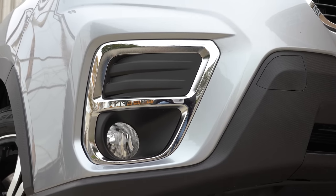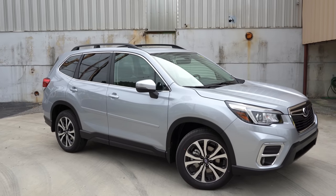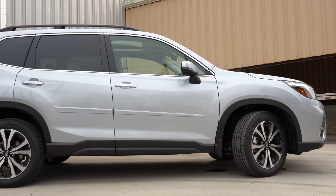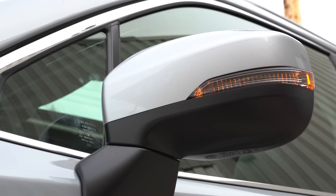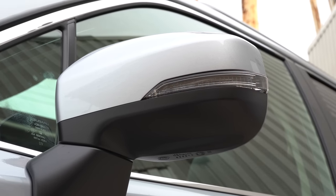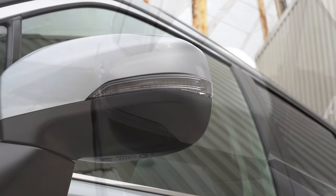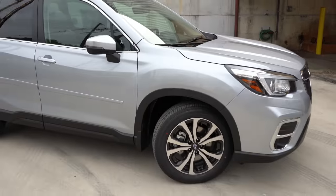LED fog lights are found on the Sport and Touring trim levels and optional on some others. On the side, raised roof rails and rear privacy glass come with the Premium trim level and up. Black side mirrors come on the base; body-colored mirrors on the Premium, Sport, and Limited; and a satin chrome finish on the Touring. Integrated turn signals in the mirrors come standard on the Sport trim level and up.